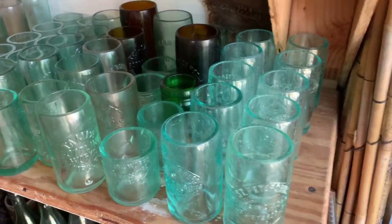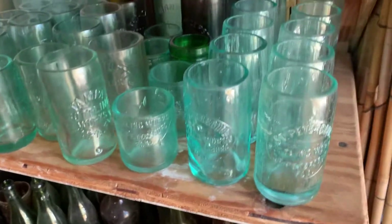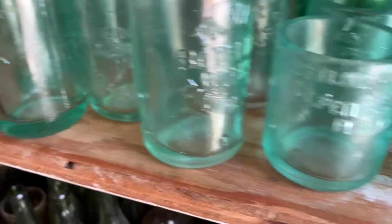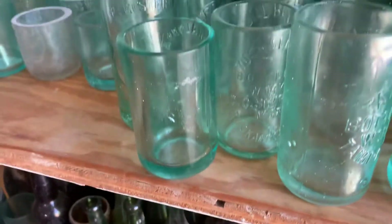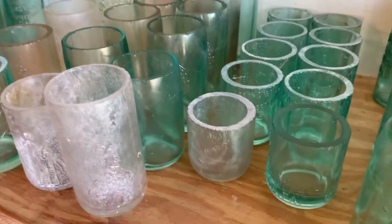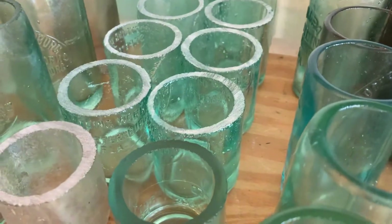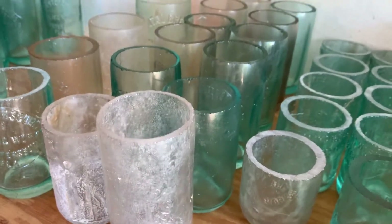These are some glasses I've got ready to go here. Quite a few St. Petersburg Bottling Works like that there, some shot glass St. Petersburg Bottling Works, Tampa Bottling Works. Got some cider vinegars in there from Tampa. And these are the finished ones over here — ones that have been cut but not shaped. Over here are some ones that are also cut and not shaped. That's it for now, I'll see you next time.